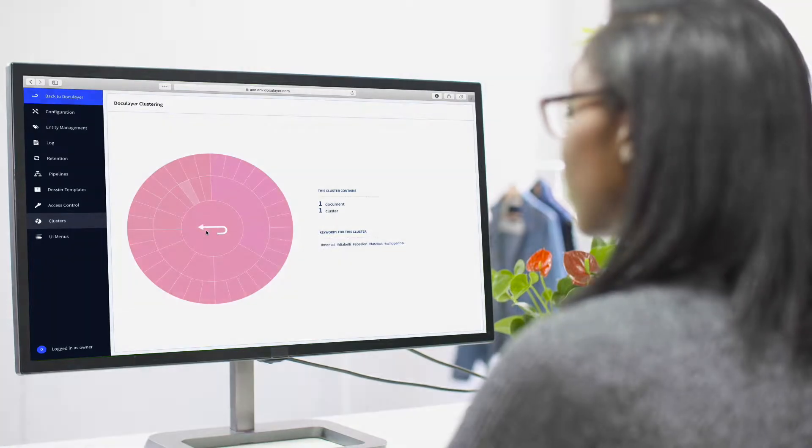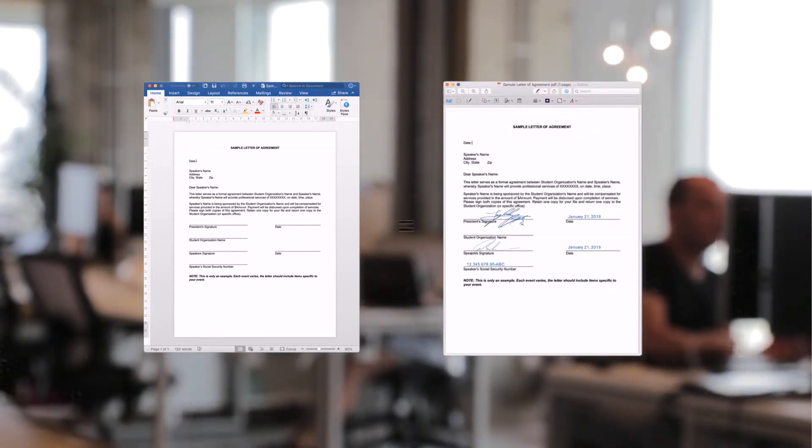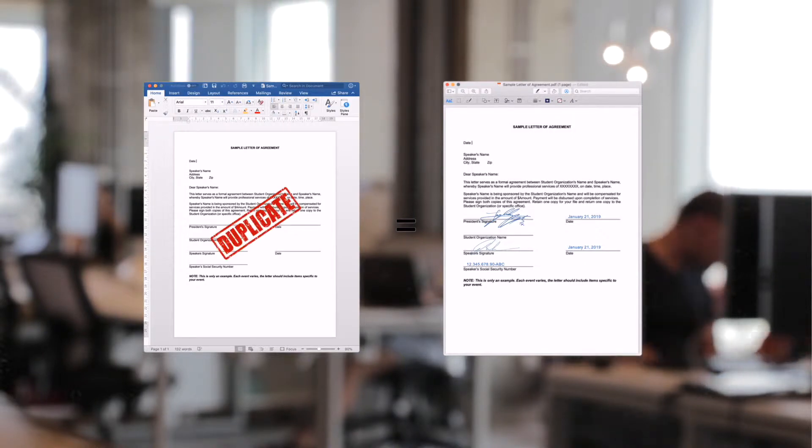By grouping similar documents together based on their content, document clustering reveals how documents are related to one another and even helps identify near-duplicates.